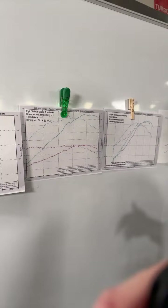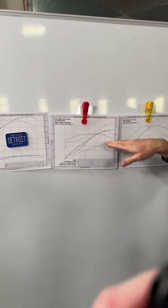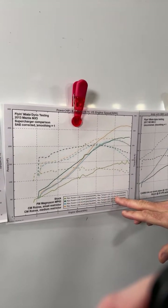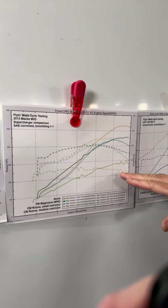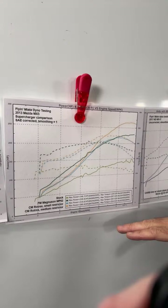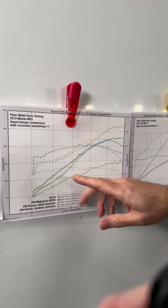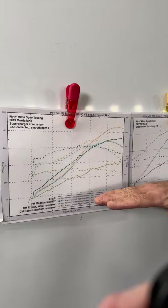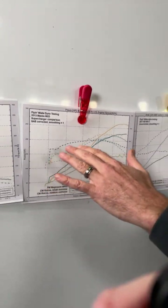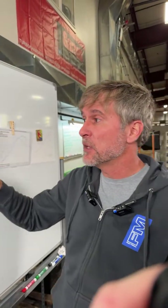Similarly, a supercharger will do a similar kind of thing depending on the supercharger. Here are some examples from an NC. The green lines on the bottom show the stock car at about 148 horsepower and 135 foot-pounds of torque at the wheels. This shows the benefits of a couple different supercharger kits. We had the Magnuson MP62-based supercharger kit for these cars — a constant-displacement supercharger that gives you a really flat, even torque curve across the RPM range.